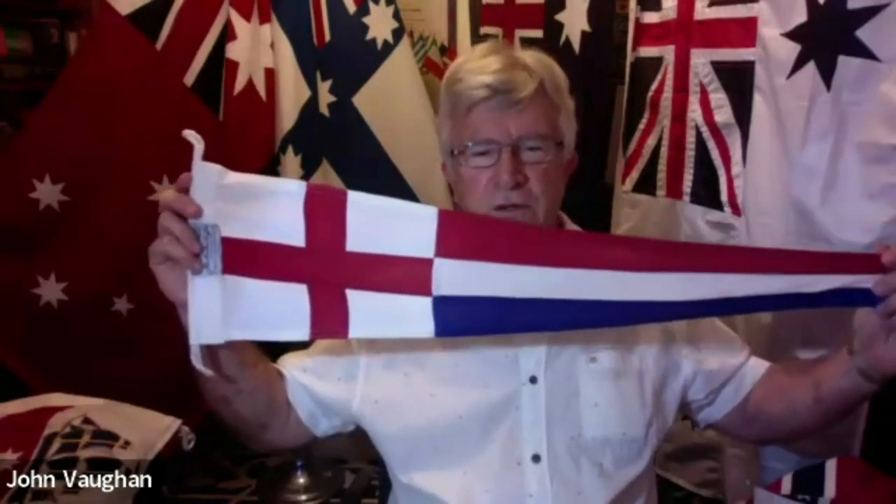What flag outranks the white ensign and the Australian national flag when flown for special occasions on board a ship? Think about it. There it is — that's the church pennant. The church pennant was allegedly designed to create temporary peace while the Dutch wars were going on between England and the Dutch.